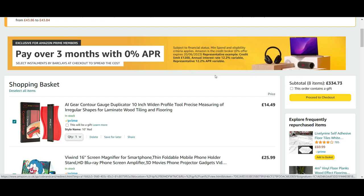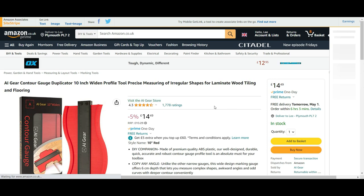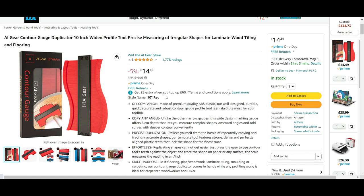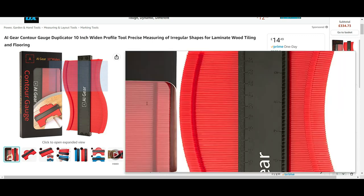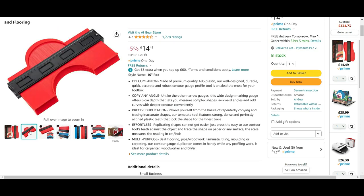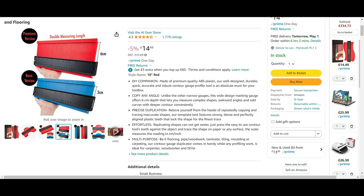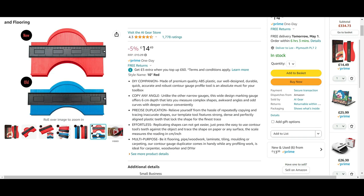First up we have the AI Gear Contour Gauge, priced at £14.49. It's basically a tool for precise measuring of irregular shapes for laminate wood, tiling and flooring. You push it against the wall and it takes the shape of whatever surface you're working with, then you cut it out and it's exactly the right shape. Available in blue or red.